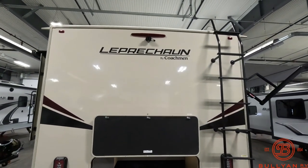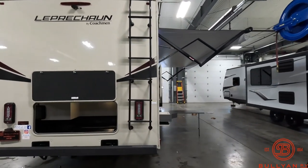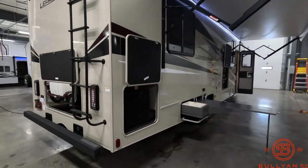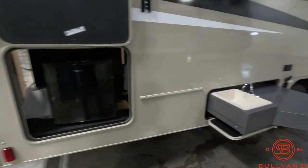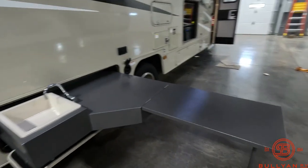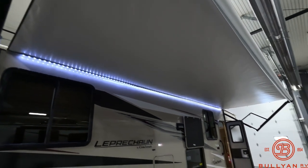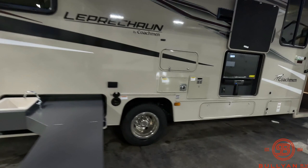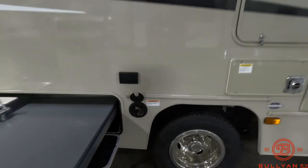The backup camera is mounted up top along with the exterior ladder to get up on the roof if needed. As we go around the corner, you do have a 110 refrigerator and a sink with a prep table for food. The table is under the nice big electric awning with LED light. And you do have an LP quick connect line right by that table as well to set up a grill.